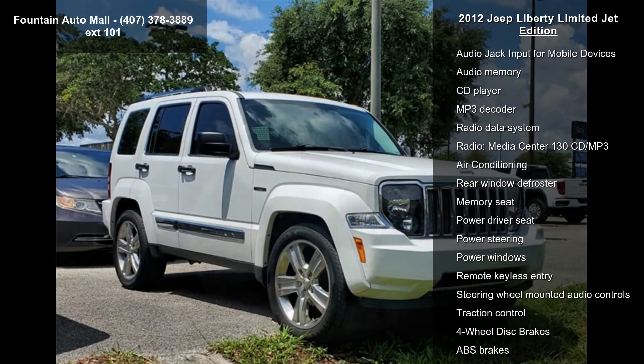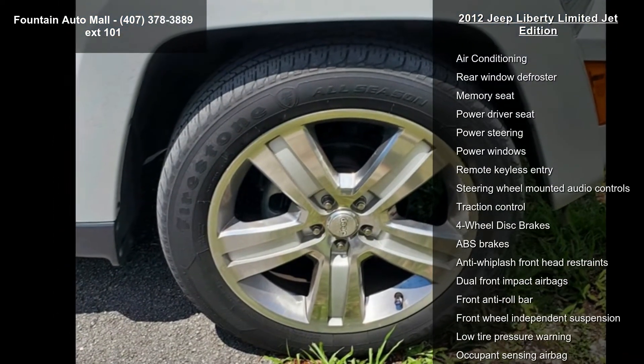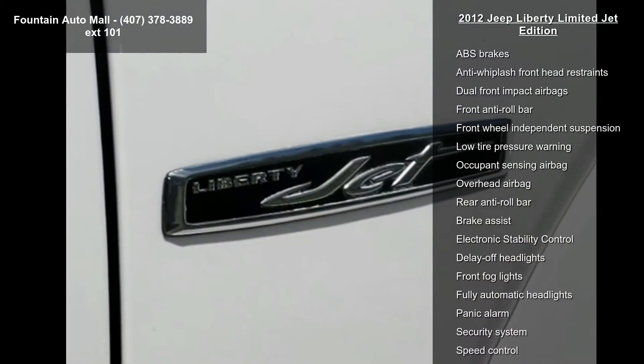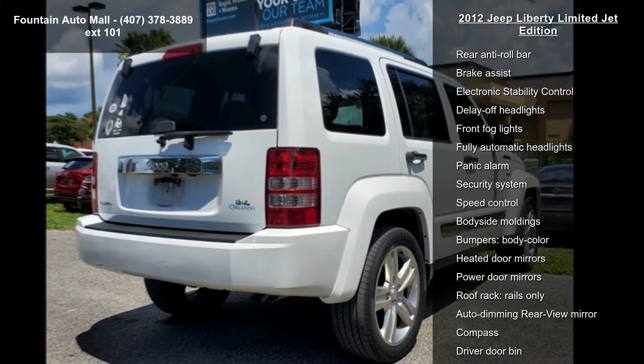Some of the top features included with this vehicle are Quick Order Package 28T Jet, Disc, 9 Speakers, AM FM Radio, Audio Jack Input for Mobile Devices, and Audio Memory.